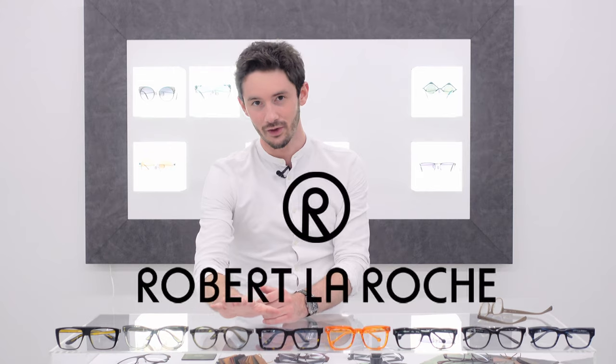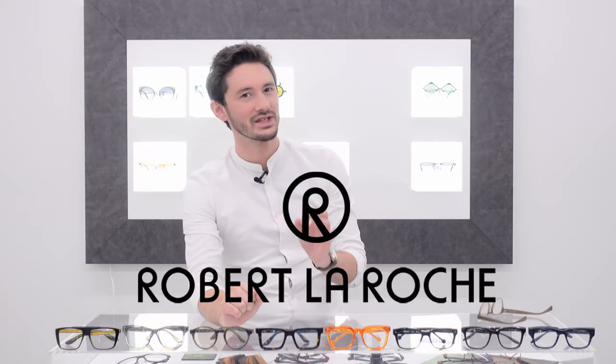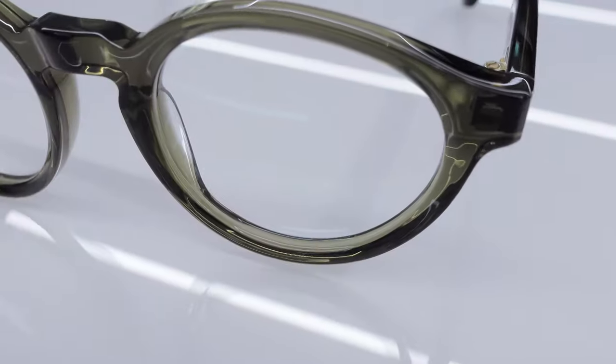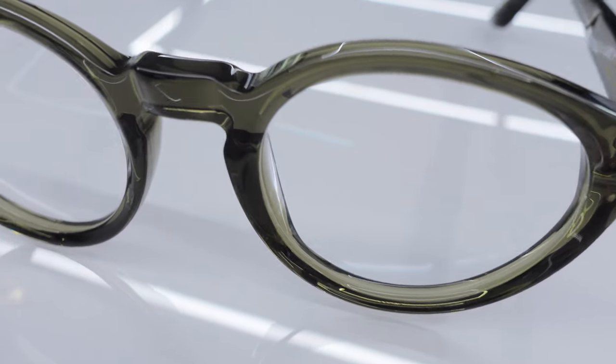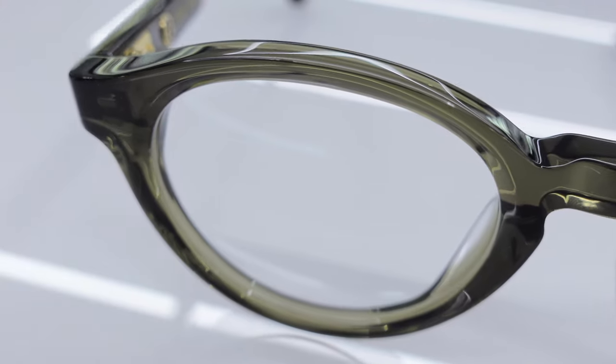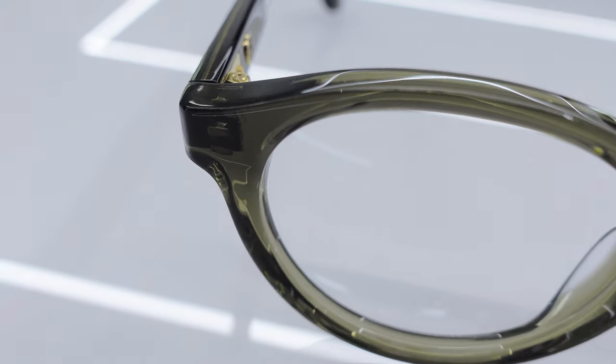Next up I could barely contain my excitement to show you a new brand to this channel: Robert Laroche. I won't go into too much detail about Robert Laroche because I want to leave that for a full showcase of the brand, but needless to say these are as beautiful quality as all the other styles here today. You can tell they're a handmade frame — very well sculpted, beautifully finished — and all of that is done in Italy.